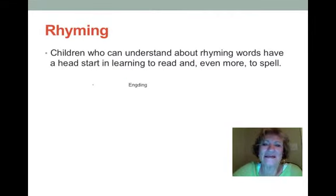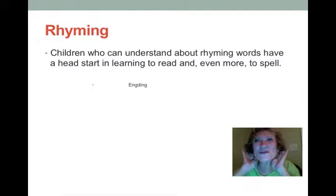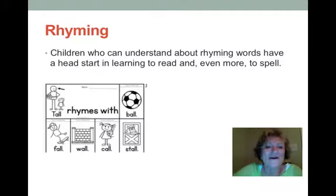Rhyming is very important for students, and little children love rhymes — you can start this very early through nursery rhymes and putting them to music. This helps students understand letters that sound similarly. It's always best to start with one-syllable words: tall, ball, fall, wall, call, stall. Writing these words with a picture helps students guess or predict what the rhyme would be.